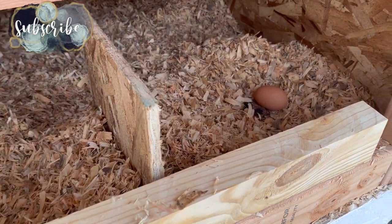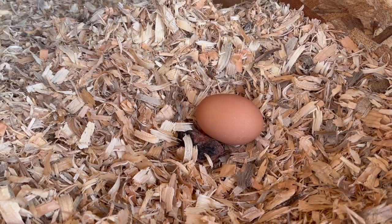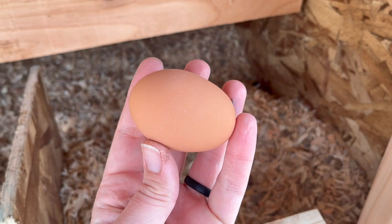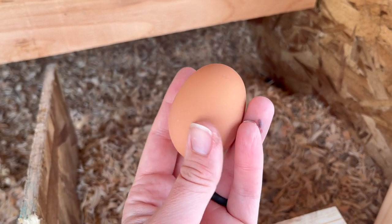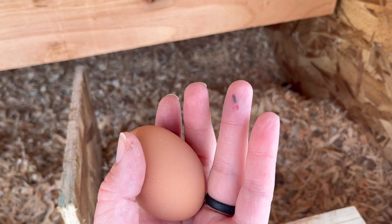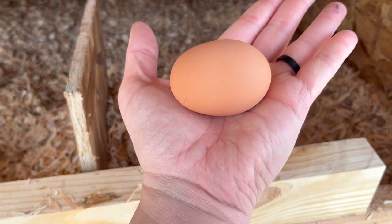Oh my gosh, I'm so excited — we got our first egg! I've seriously been waiting for this forever. It's so pretty too. I would have expected it to be like dirtier, but this is a really pretty egg. You can see where my finger was destroyed by helping Juan build the cage, but oh my gosh, this is huge too.